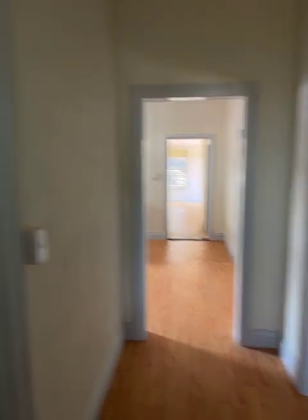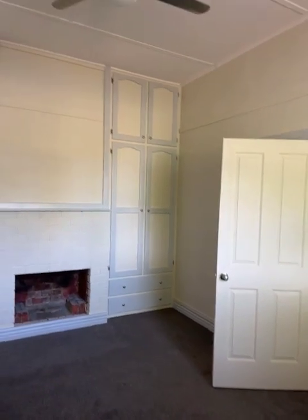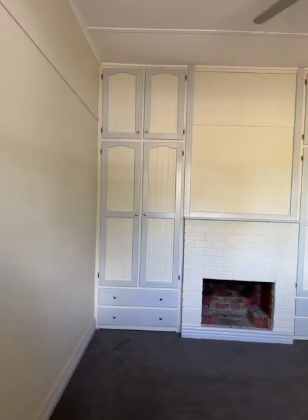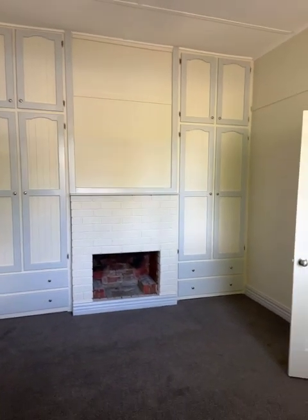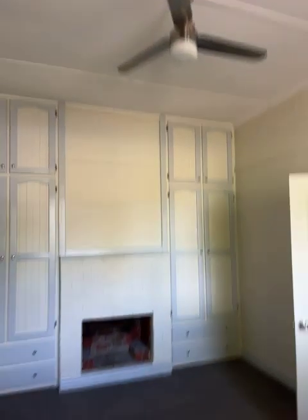Just stepping inside the front door, we'll turn to the left — bedroom one. It's had new floor coverings put in; may not have even had furniture on the carpet. There's a big bank of built-in robes and an open fireplace with a ceiling fan up there.